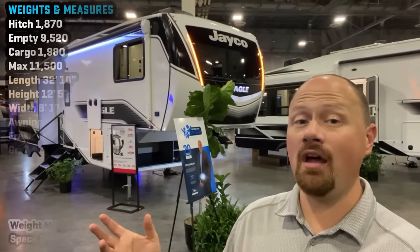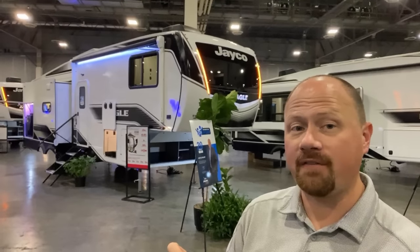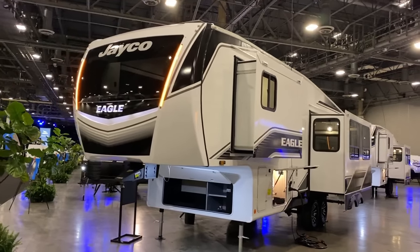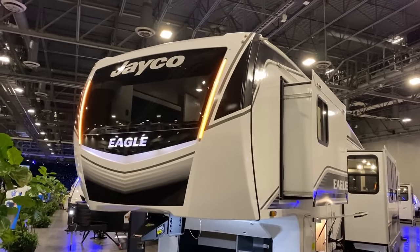Hey everybody, Josh RV Nerd of Bish's RV. One of Jayco's most popular couples fifth wheels just got even better. What was previously the Eagle HT 28.5 RSTS is still called the 28.5 RSTS, but it has graduated — it is now a full Eagle, no longer the HT. It's a big bird, not a little bird.